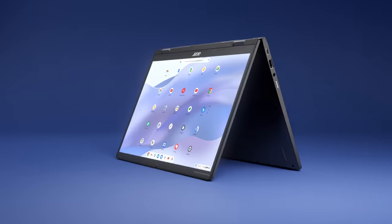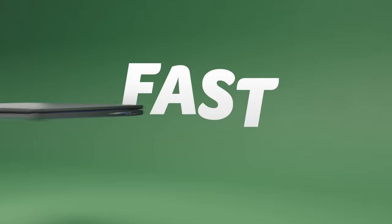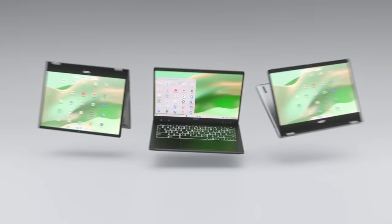Like this. Tablet, laptop, tent. Anything else? Yep. Day or night keyboard. Stunning visuals. Okay, recap. Fast. Powerful. Flexible. Acer Chromebook Spin.